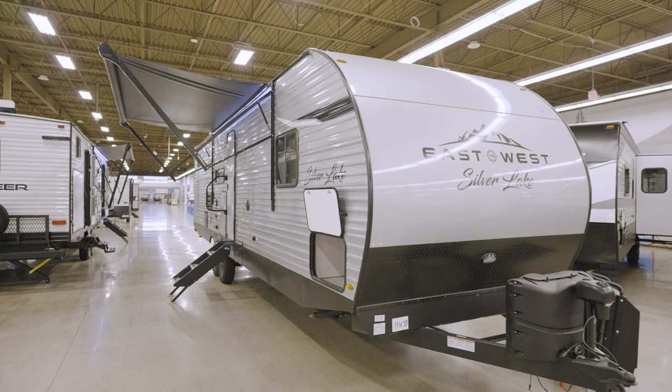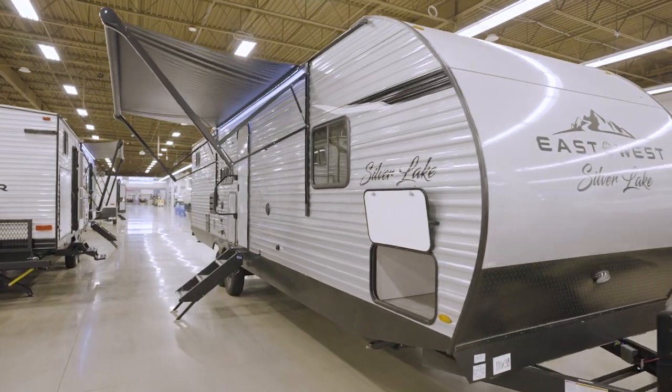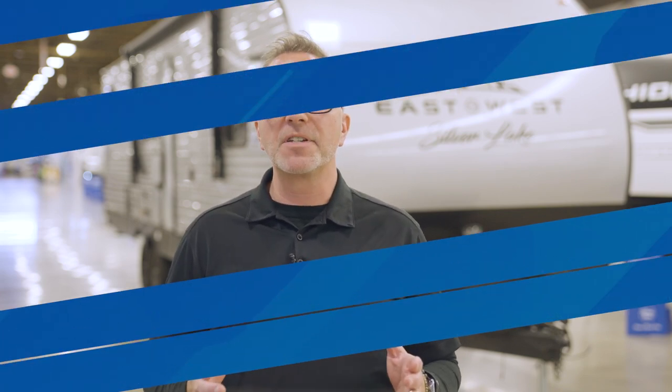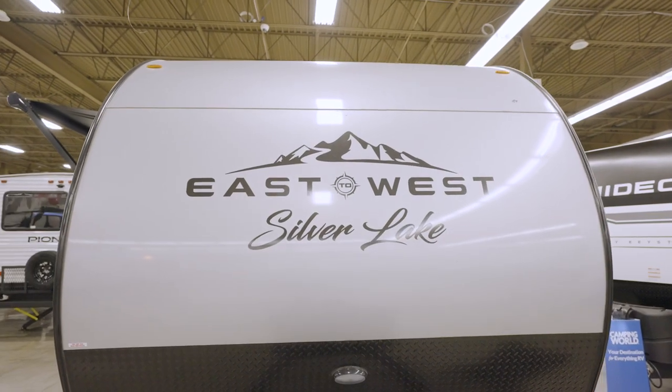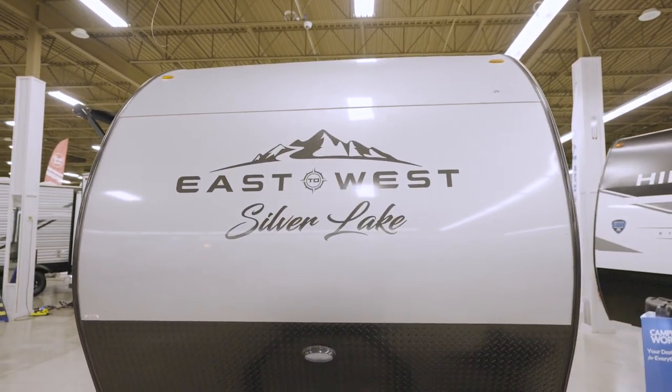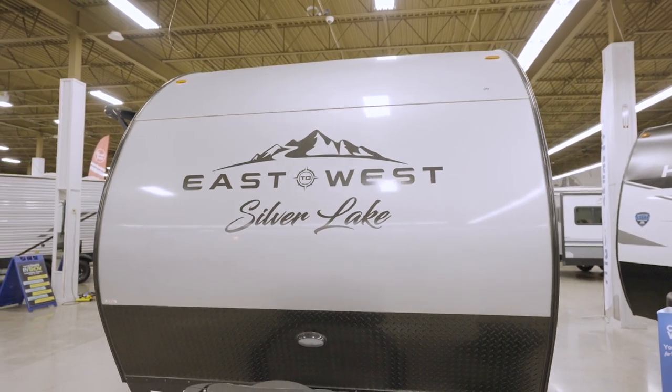Before I hit those Silver Lake floor plans, let's have a short chat about the construction. You want your travel trailer to last season after season. Every Silver Lake has a rust-preventing electro-deposition coated frame and tight construction via features such as the 5/8-inch tongue and groove plywood floors.